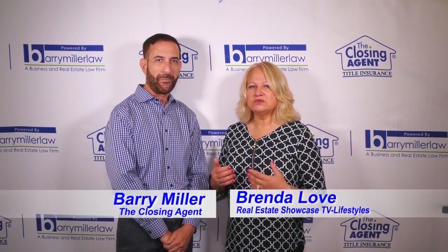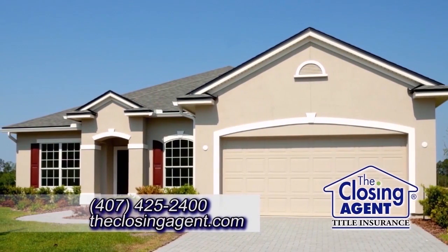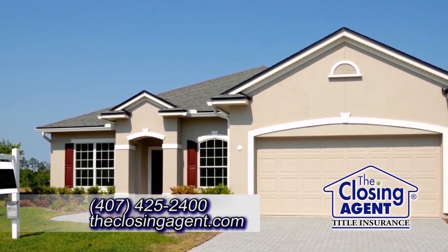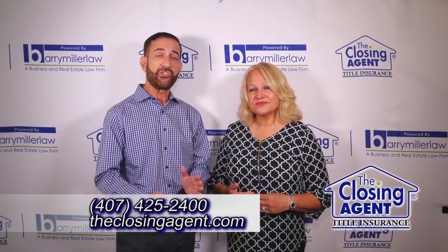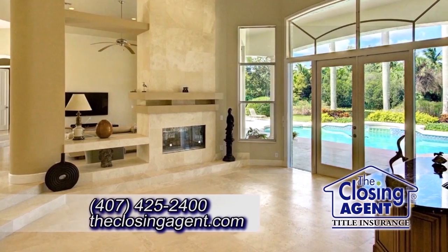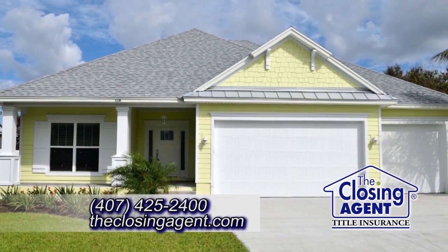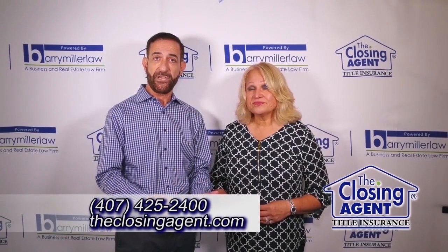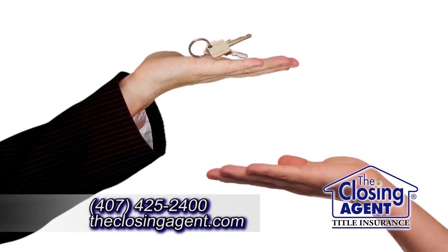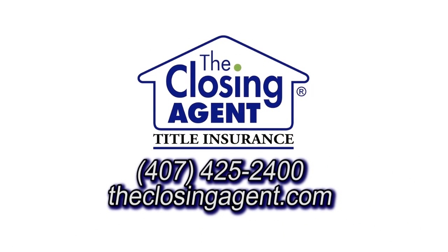Barry, tell us a little bit about the Homestead Exemption. Well, there are two types of exemption. One is protection against creditors for your main property. The other is for taxes, and this is a great thing, and it's so easy to do. You register once and you never have to do it again. The first $50,000 of value is tax-free. And also the great thing is they can never raise your taxes more than 3% a year.